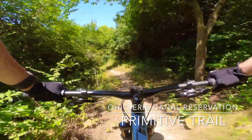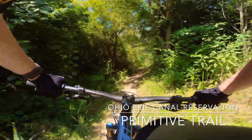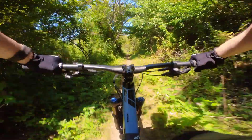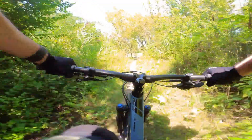No-Face Chase here at the Ohio River Canal Reservation. Just pulled onto the Primitive Trail, which I think has been here for quite a long time. And I think they say it's one of the few trails in the area that's kind of always open.